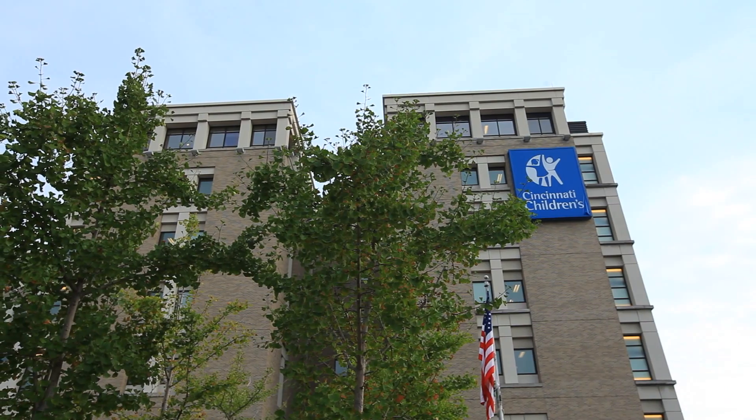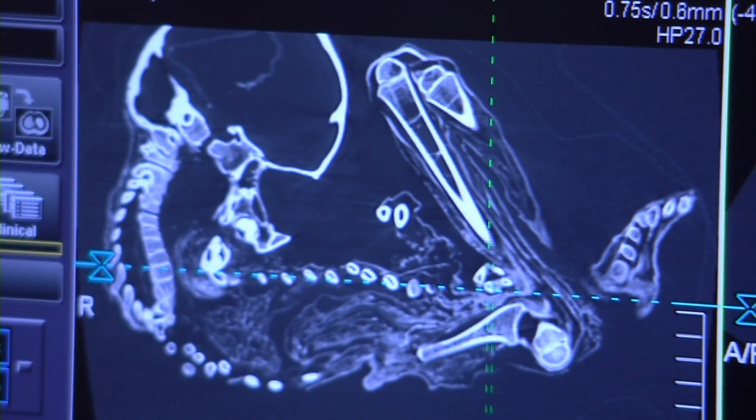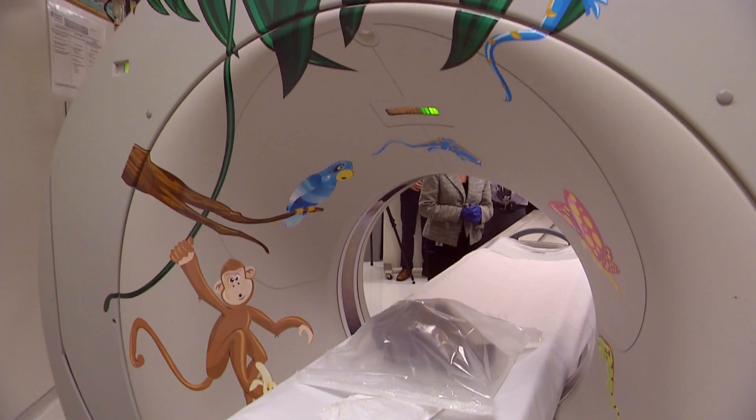We actually took the same approach to evaluating the images of this mummy that we do to evaluating the images of any child that we might see here at Cincinnati Children's Hospital. We are a large pediatric radiology department and within our department we are sub-specialized, so it all sort of fits together.